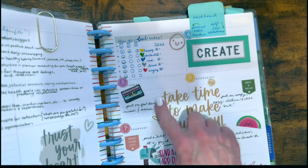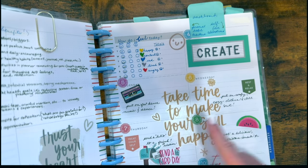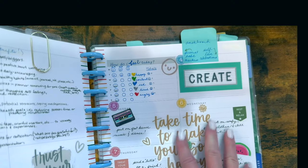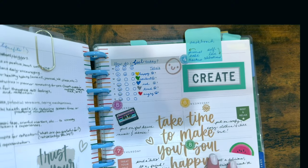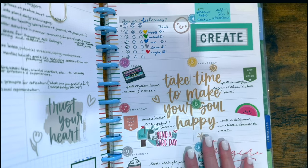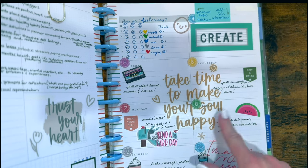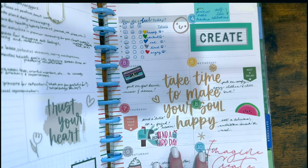The days run Monday through Sunday. What I did here is a self-love celebration — it's a self-love daily log with a task for each day of the week, and the stickers kind of go along with the type of task assigned.